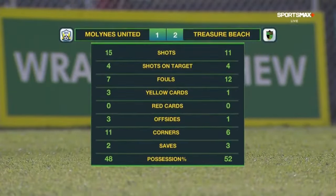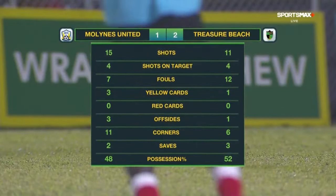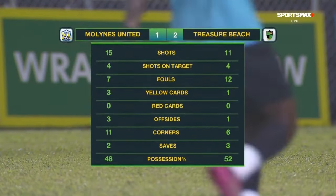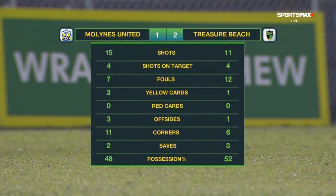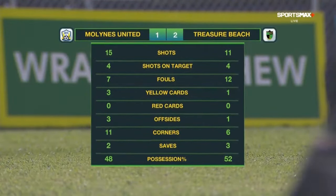Lions United had 15 shots, four of which were on target. Treasure Beach had 11, four of them on target. Treasure Beach committed 12 fouls — five more than Lions United — who had three cards as opposed to one from Treasure Beach. Lions United had 11 corners, five more than Treasure Beach, who had the majority of possession at 52%.